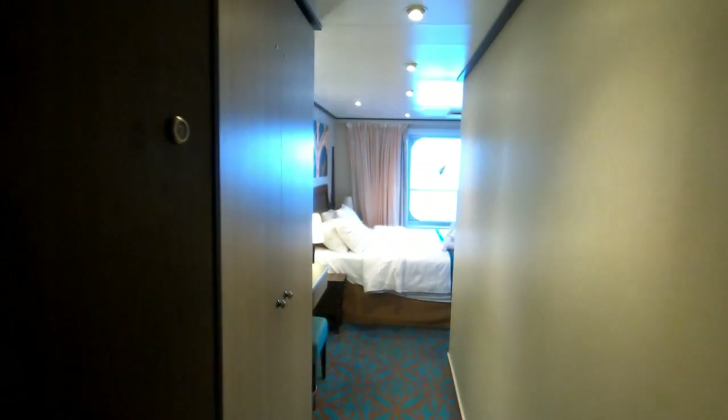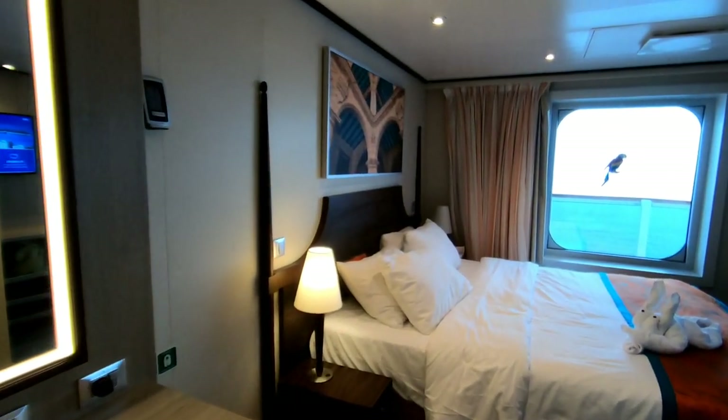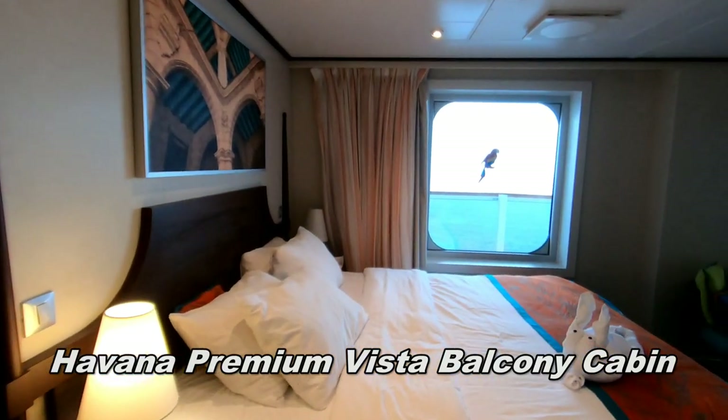I'm going to give you a tour of the very unusual cabin that we had on the Carnival Horizon. Officially, it's known as a Havana Premium Vista Balcony Cabin.